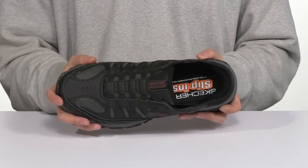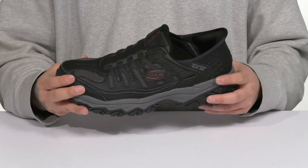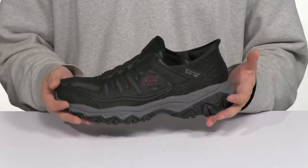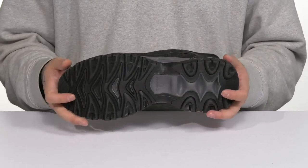footbed is going to help keep you comfortable with each and every step. That works well with the shock-absorbing foam midsole and the abrasion-resistant materials at the toe and heel and throughout for added durability. Nice sturdy build on the shoe itself, all on top of a textured synthetic outsole to keep you stable.